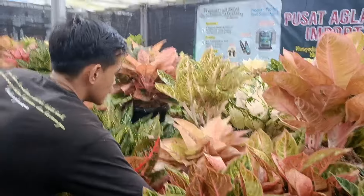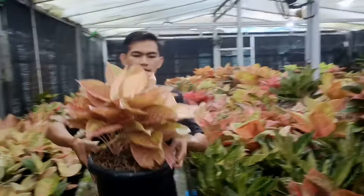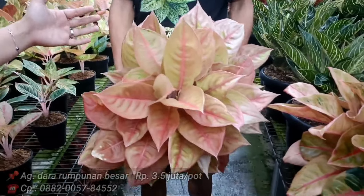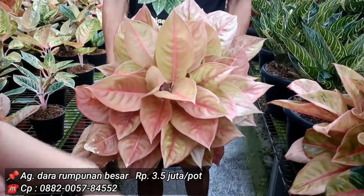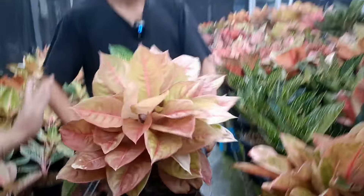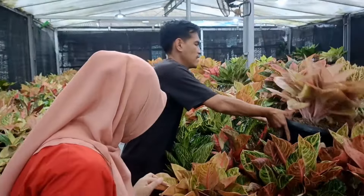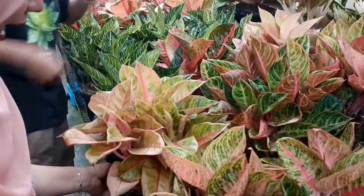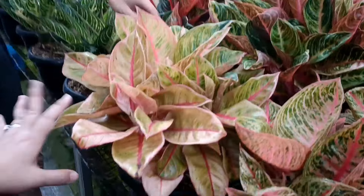Ada darah mutasi — Masya Allah, merah ini, agak mutasi merah. Harga 3,5 juta. Inversinya besar. Di sampingnya Veronica mutasi, harga 3.250 juta.